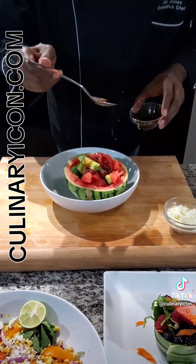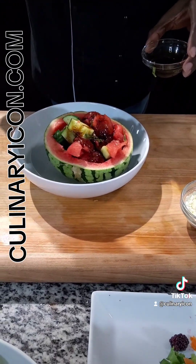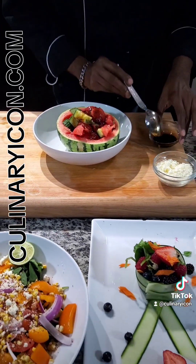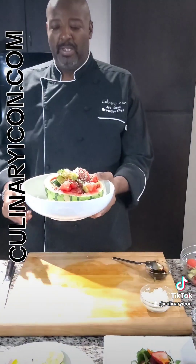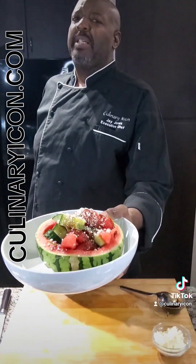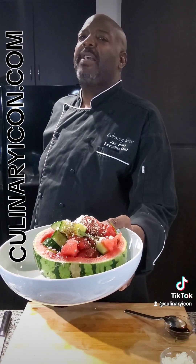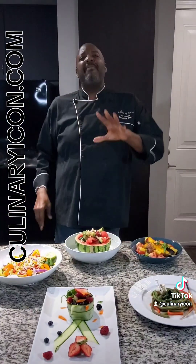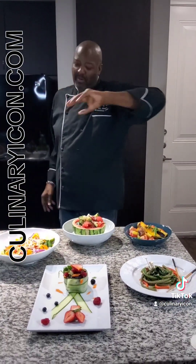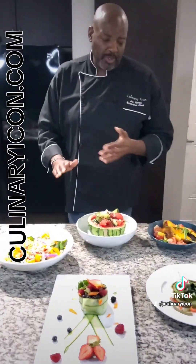Super sexy, just like me baby — right over the top. And don't forget the feta! There you have it — a nice watermelon, cucumber, and feta salad with a nice aged balsamic. Enjoy!